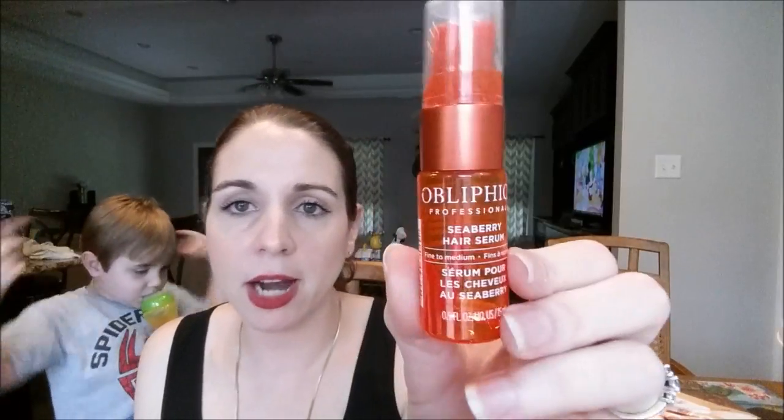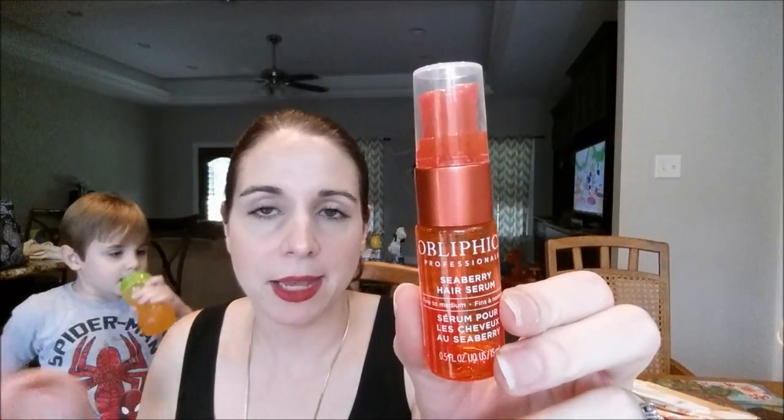I've got another hair product — this is the Obliphica Seaberry Hair Serum for fine to medium hair. I used this as a heat protectant when I straightened my hair, and also at night on my wet hair and let it dry. Did I see any dramatic results? No, but I enjoyed it while it lasted. It is a pretty pricey product at Ulta.